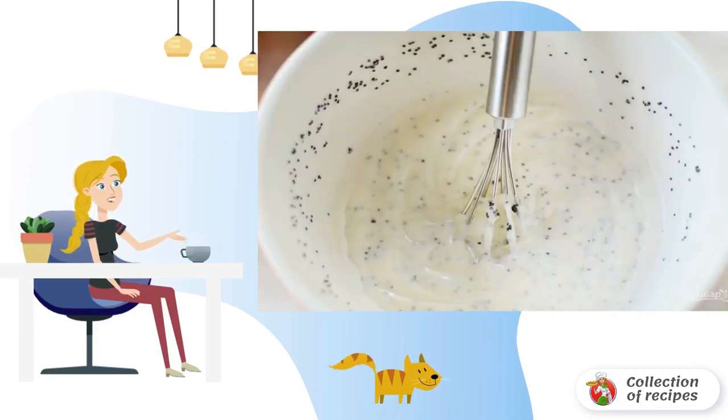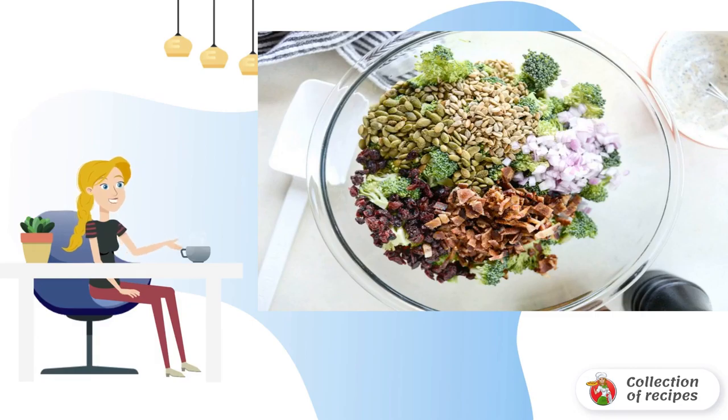Step 3: meanwhile, disassemble the broccoli into small florets. Cut the bacon and onion into small pieces. Mix everything together.